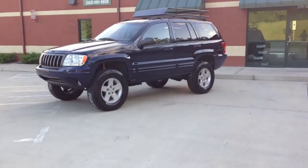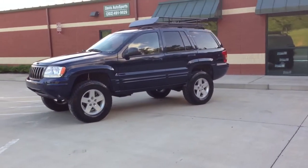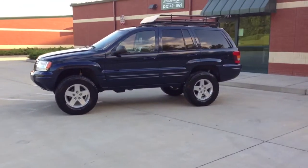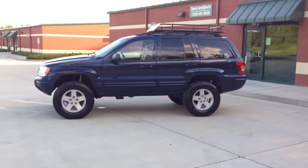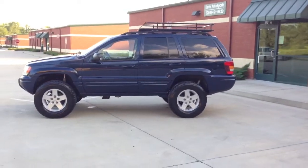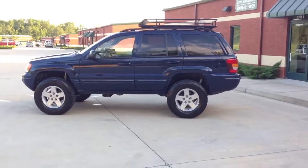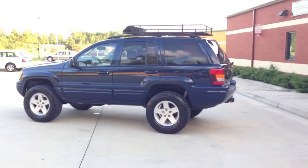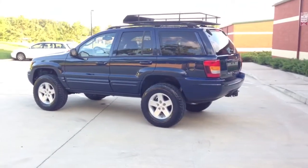Here we have a 2004 Jeep Grand Cherokee Limited. This is a two owner, Carfax certified, guaranteed vehicle with a perfectly clean history. This vehicle has 84,000 original and documented miles.